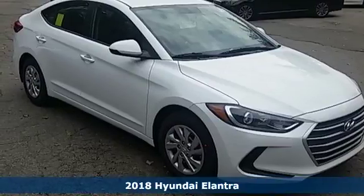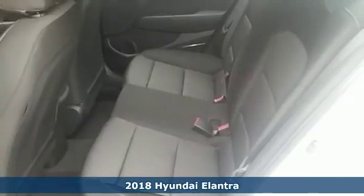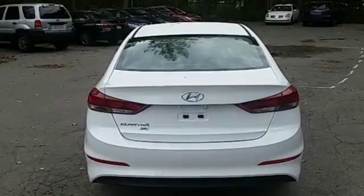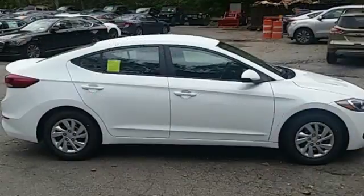Here's a 2018 Hyundai Elantra. Exit the entry level and step into a car that feels like it was made just for you. The interior is so roomy the government classifies the Elantra as a mid-sized car, and the 60/40 split fold-down rear seatback opens it up even more.